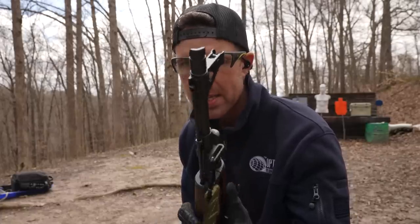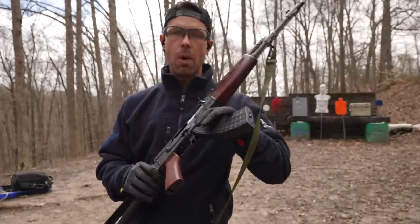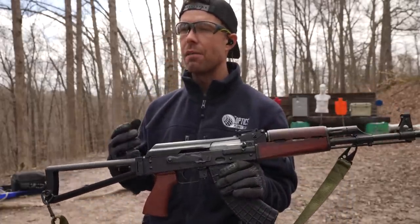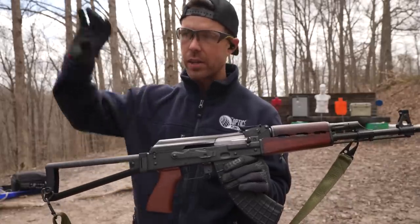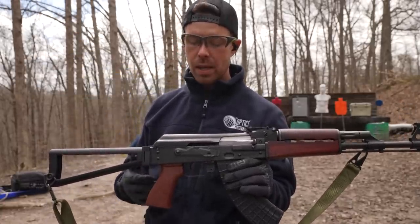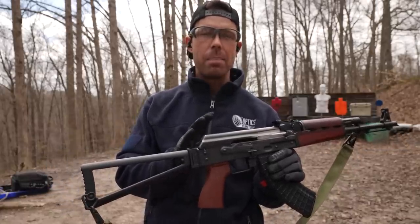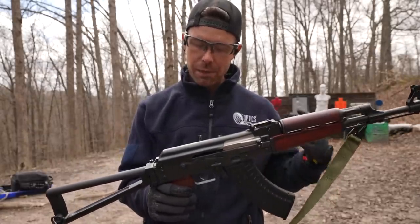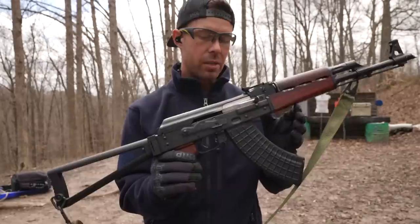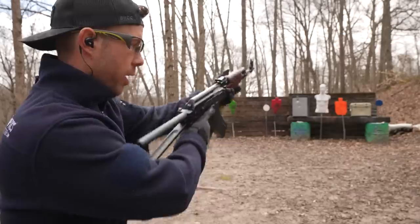I just realized you can rotate that slant brake for a left-handed shooter, so we're definitely going to do that after this magazine. One thing that makes the AK so reliable is how violent the action is — they chuck shell casings into outer space and pretty much anything in there is going to come out. With this one though, I've noticed every five or six rounds it just kind of barely falls out the ejection port. It hasn't malfunctioned yet, but I'm going to shoot it right-handed to see how it ejects.